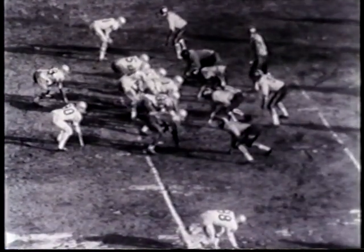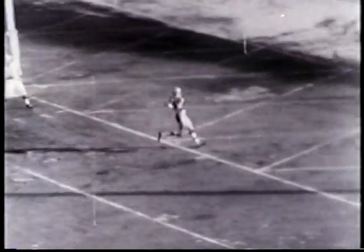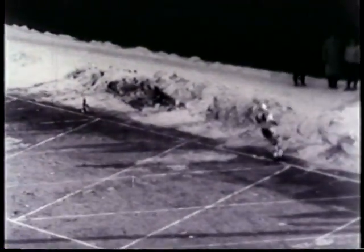At Denver, a week later, the Bills have to come from behind to win. Johnny Green throws 34 yards to DeBendon. Buffalo leads 10-7 at halftime.